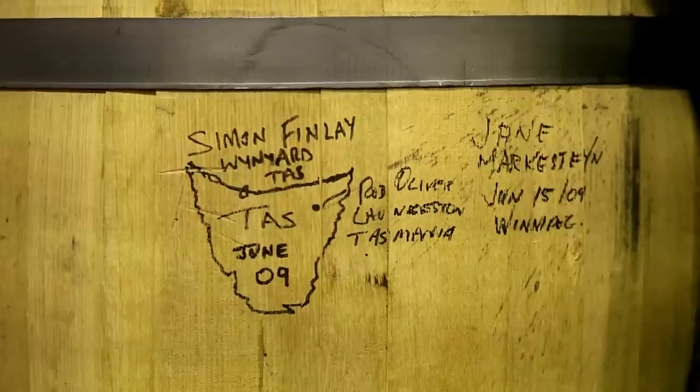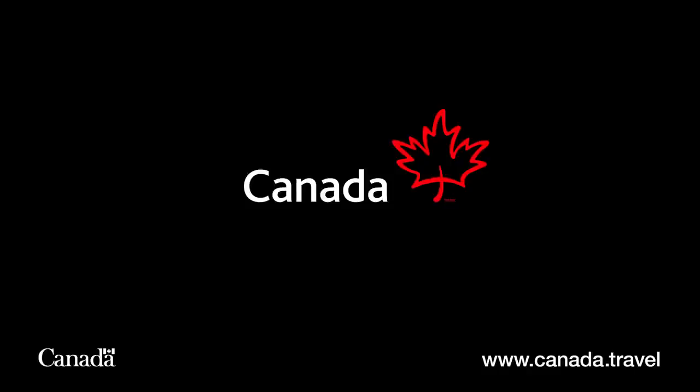This is the only place in the world where Crown Royal is actually produced today. People are generally surprised to find out that Crown Royal is produced here in Gimli, and it's just a wonderful place to be.